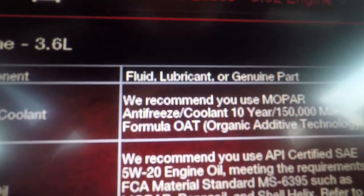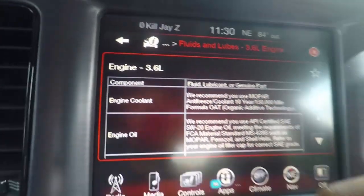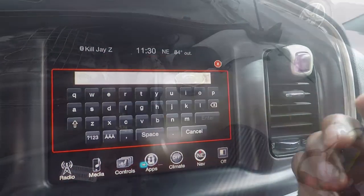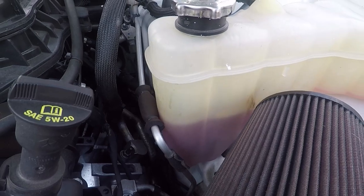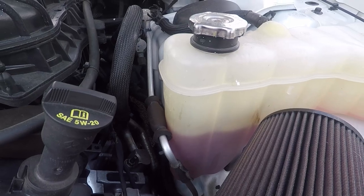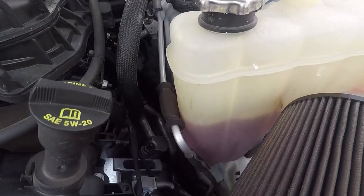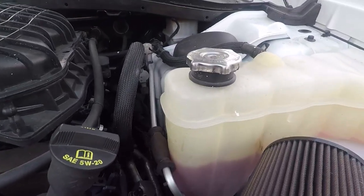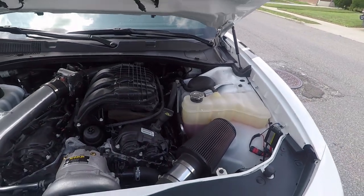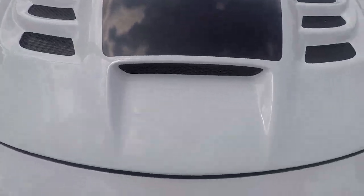The key thing was OAT — Organic Additive Technology. Another way to find it is to click Search and type in 'coolant.' The purple one they had at Advance wasn't OAT. So the point is, we're gonna go to the dealer, have them check the coolant, and top it off. I'll see you guys over there — I don't know how much I'll be able to film.